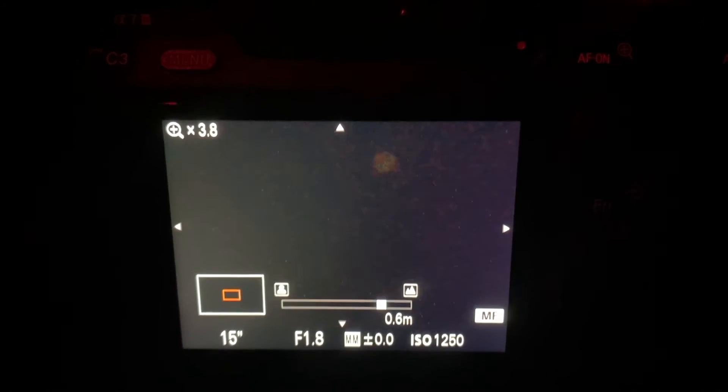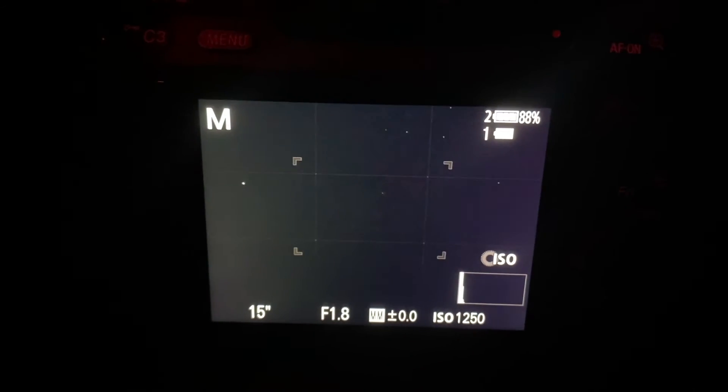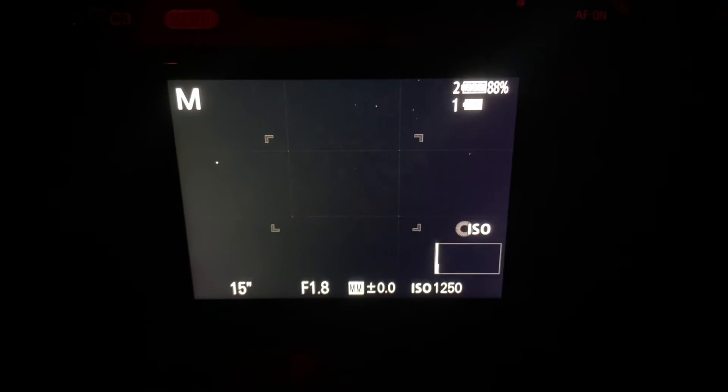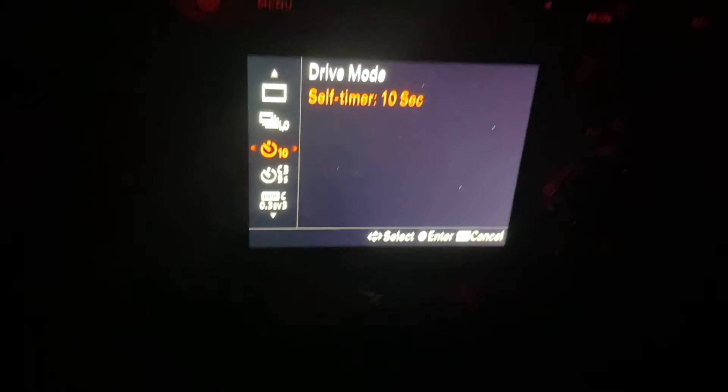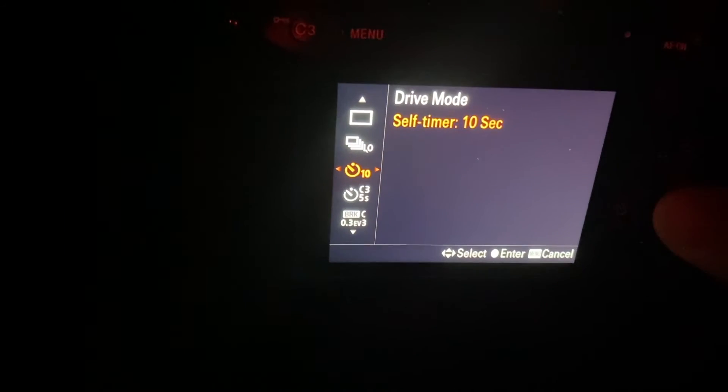Make sure the stars look small. You see how that one on top looks really big? Let it get tiny and then you'll know it's in focus. It's going to be really hard to focus out here with nothing to look at, so just pick the brightest star and go from there. You're going to want to do a timer or get a wireless remote so you can trigger the shutter. For now, we're just experimenting. So let's take the photo.